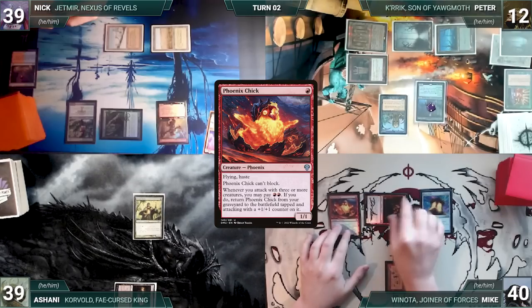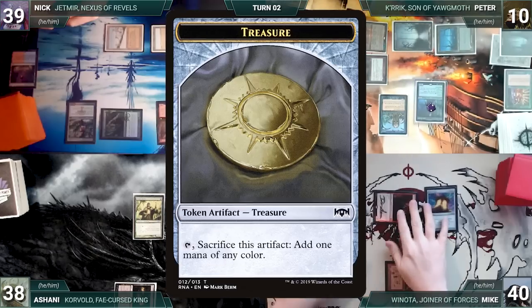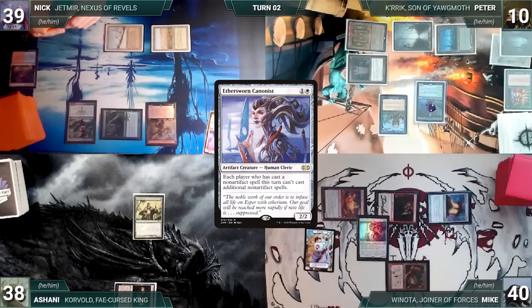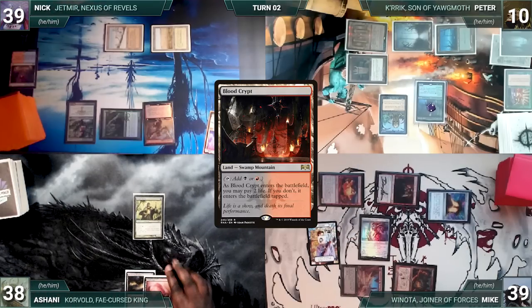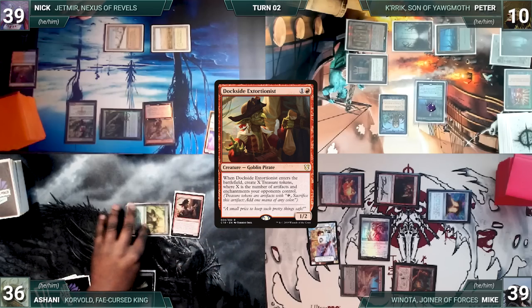Peter activates Necropotence seven times, paying seven life and exiling seven cards. He moves to his end step, puts the Necro cards into his hand, then passes, discarding to hand size and exiling the discards. During his upkeep Mike wins his Mana Crypt roll. He draws and casts Phoenix Chick, then attacks Peter with Facebreaker and Ashani with Phoenix Chick. Both take it. Facebreaker triggers and Mike creates two treasures. In his second main phase, Mike cracks a treasure, casts Ethersworn Canonist, plays Shatter Skull tapped, and passes.